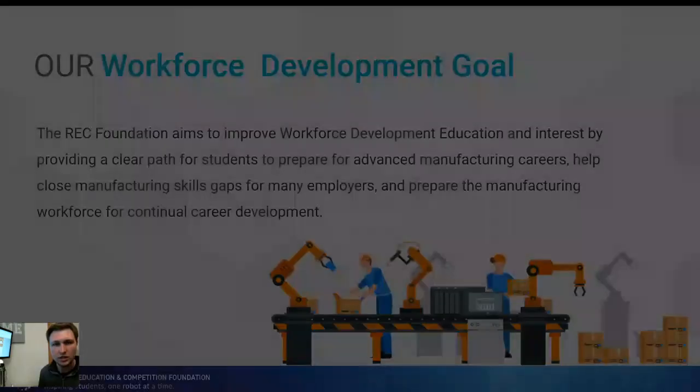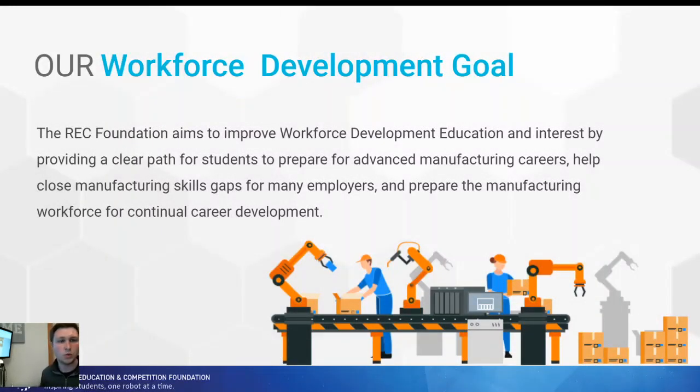The REC Foundation set out to solve that problem. We aim to create workforce development education — to take students from high school, give them skills they would need to go into a manufacturing career, robotics career, or maintenance career, and give them the fundamentals to go down that pathway and educate them on what those jobs are actually like. The main goal is to fill that skills gap and help provide more workers in the relevant workforce.